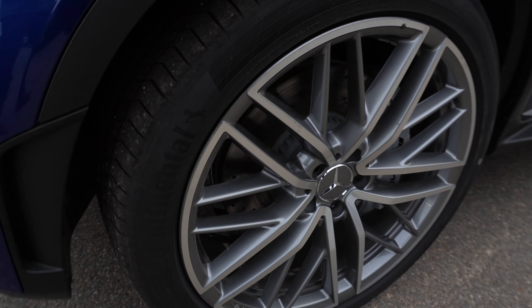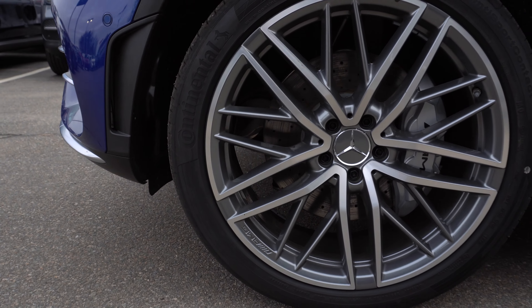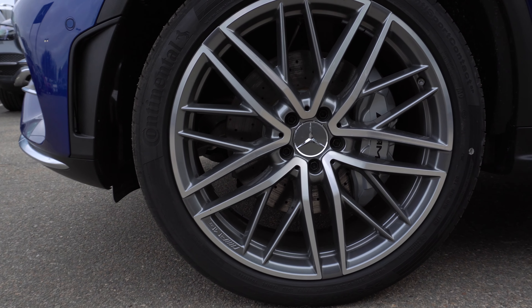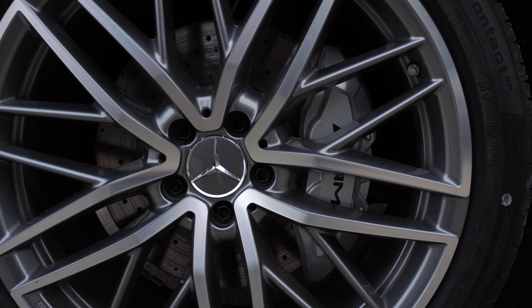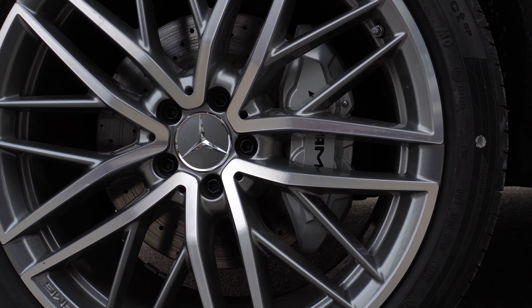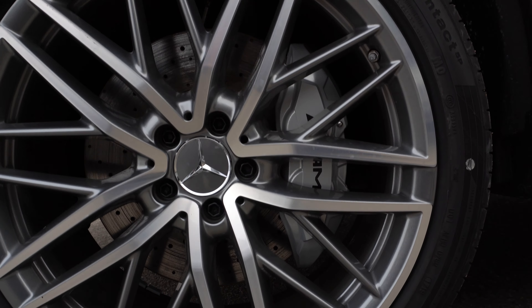Behind those wheels you'll see we have the AMG composite braking system with gray AMG calipers.